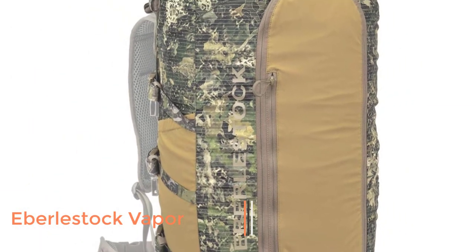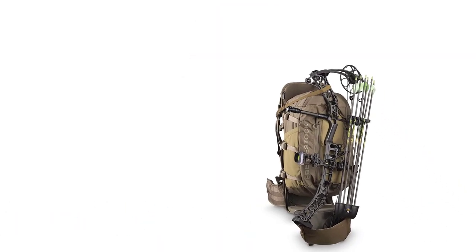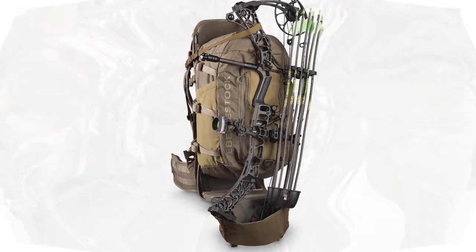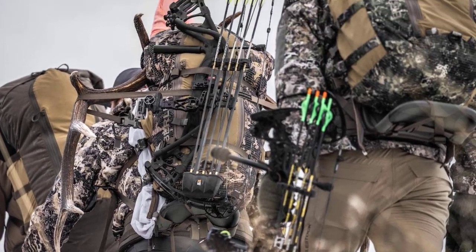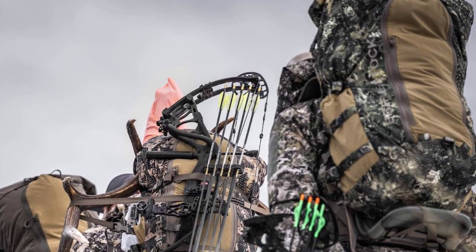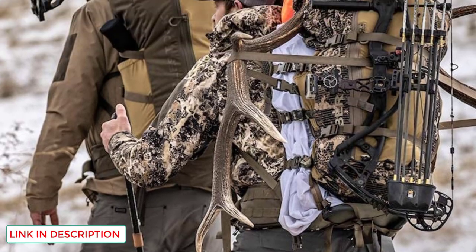Number 2: Eberlstock Vapor. If you're a hunter who constantly pushes yourself to go harder, farther, and deeper into the wilderness than others, you already know that keeping your pack weight down is vital. If you're searching for a high-volume ultralight pack that'll trim not ounces but pounds from your kit, look no further than the Eberlstock Vapor. The inside of this behemoth is cavernous and can stash everything you could need on a multi-day hunt.